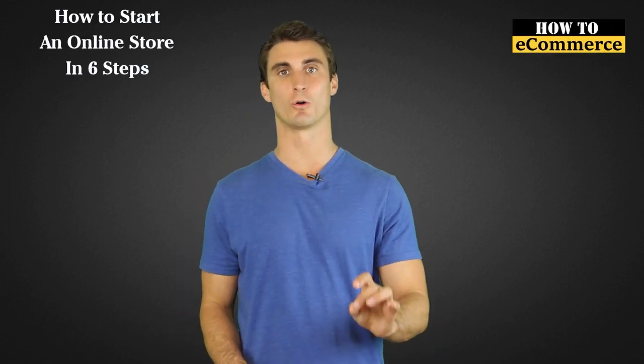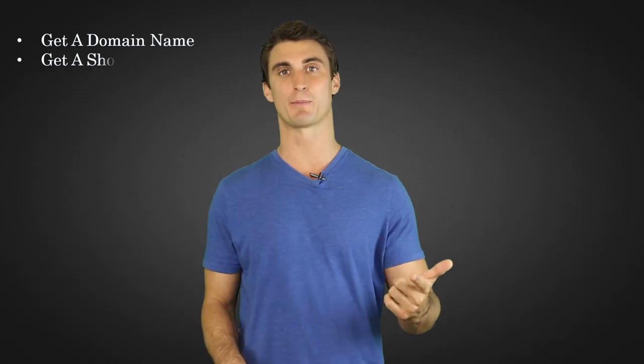In this video, I'm going to tell you how to start an online store in six simple steps. The six steps are: get a domain name, pick a shopping cart, set up your merchant services, keyword research, SEO, and finally setting up your products. So let's dive into them.